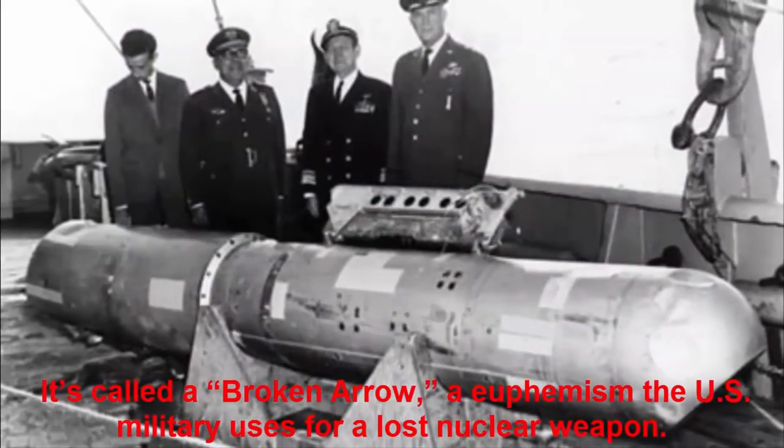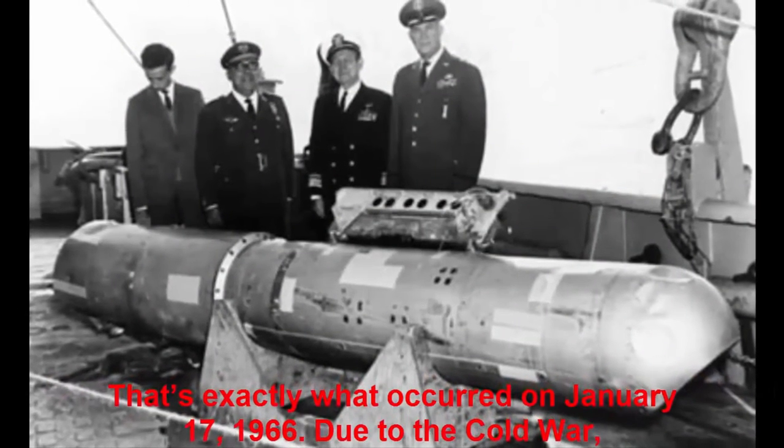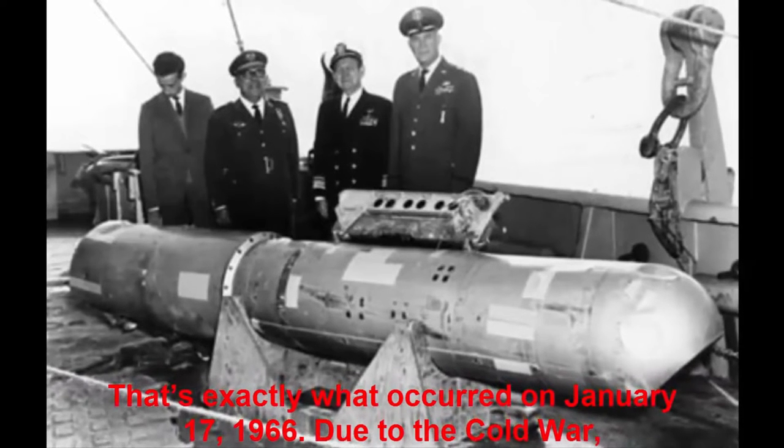It's called a broken arrow, a euphemism the U.S. military uses for a lost nuclear weapon. That's exactly what occurred on January 17, 1966.